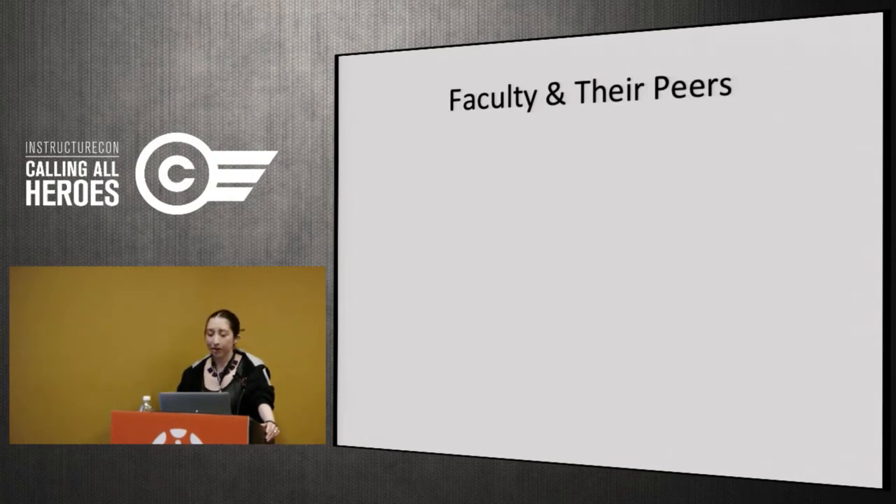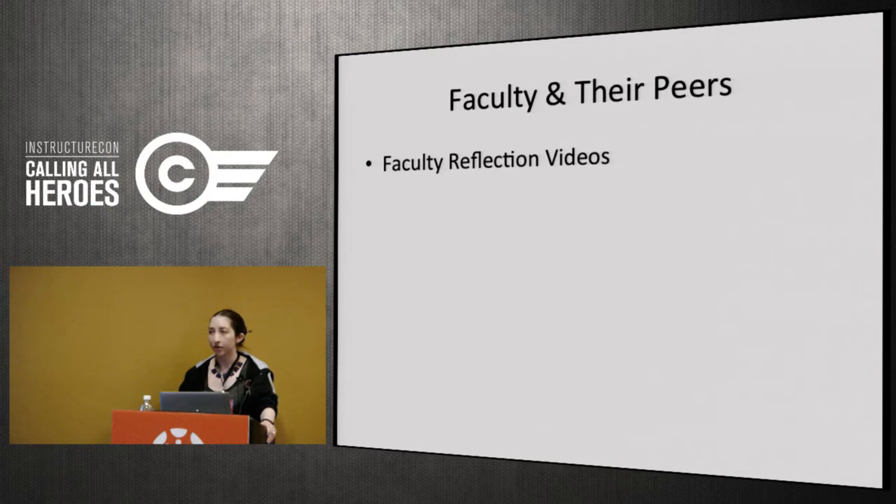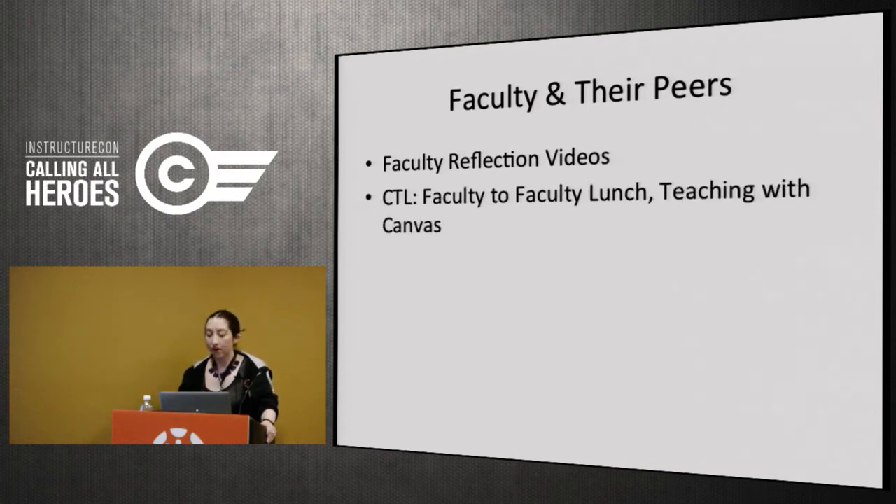An important group to include in your communication is faculty talking to their peers, because when faculty talk to each other it's very different than when you talk to faculty. We put together reflection videos — for anyone who participated in our Canvas pilot, we interviewed them about what they liked, showed their actual Canvas site, and posted these in our Canvas 001 public site. Our Center for Teaching and Learning hosted a faculty-to-faculty lunch on teaching with Canvas where pilot participants talked to their peers, and that was really well attended with a great discussion of pros and cons.